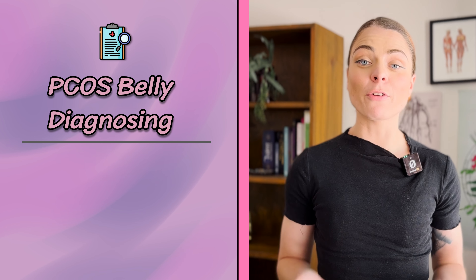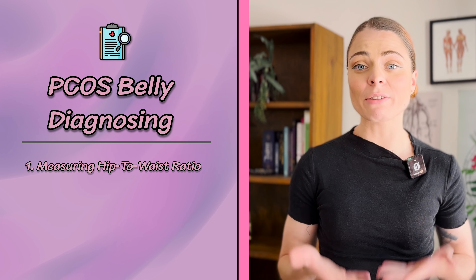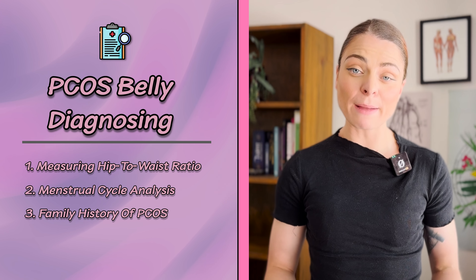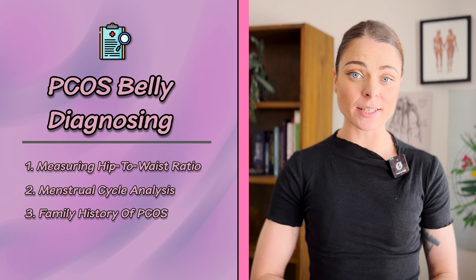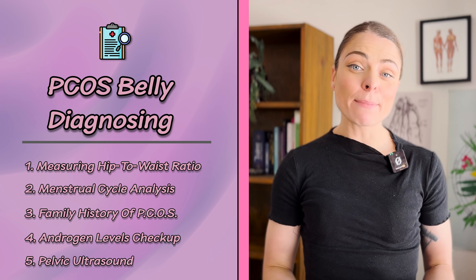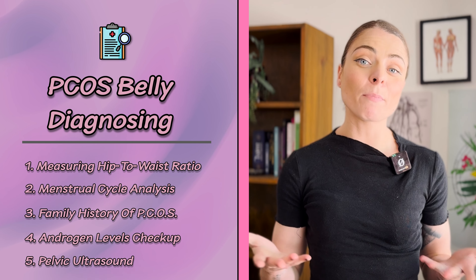So how do we diagnose a PCOS belly? First, you need to get a series of tests to confirm that you do have PCOS, which makes it more likely that you have a PCOS belly. The first is measuring your hip to waist ratio and seeing if it puts you in a high risk category for certain diseases. Next, your doctor may perform an analysis of your menstrual cycle to establish if you suffer from irregular periods or if you miss ovulation regularly. Your doctor may also ask about your family history of PCOS — including your mother, grandmother, or sisters — because of the genetic factor of PCOS. Your doctor will likely order a test to check your androgen levels. And lastly, they may perform a pelvic ultrasound to look for polycystic ovaries. Once it's been established that you do have PCOS, you can be more confident that your belly has been caused by this disorder.